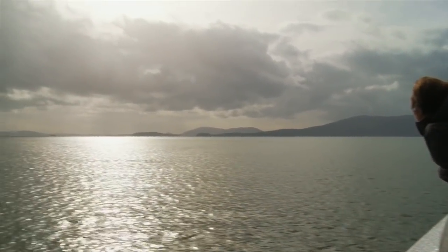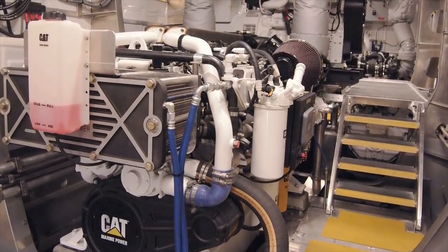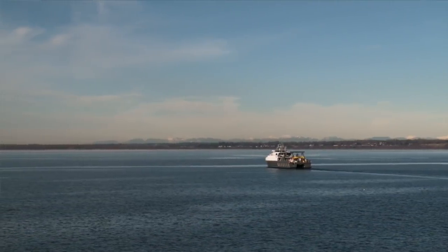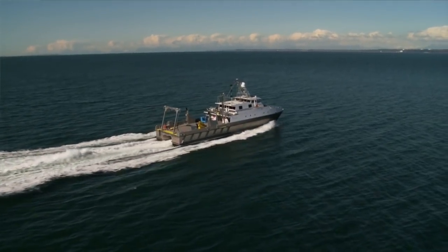We put four engines to be able to get the speed we wanted, and also to make it a configurable ship where we can pick and choose the speeds we go and have better fuel economy at the different speeds we want to go. The small engines drive us at slower speeds at good fuel economy. The big engines allow us to work in conjunction with the smaller engines to provide us the top speed we want.